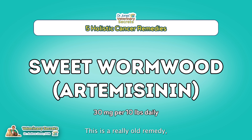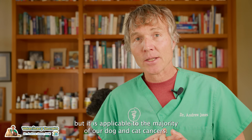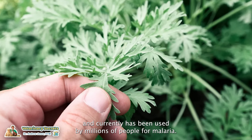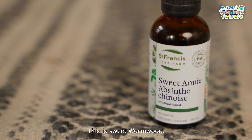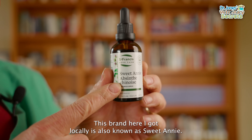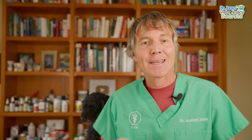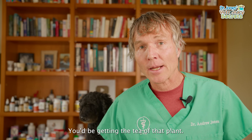Remedy number two is a really old remedy but applicable to the majority of dog and cat cancers. It's been used for literally thousands of years and currently used by millions of people for malaria. This is sweet wormwood — the official name is artemisinin, also known as Sweet Annie. It comes from a flowering plant called Artemisia annua. A thousand years ago, if you had a fever or inflammation, you'd be drinking tea made from that plant.